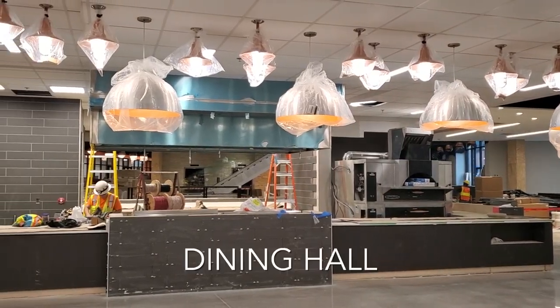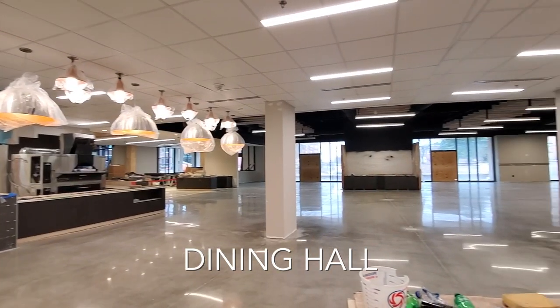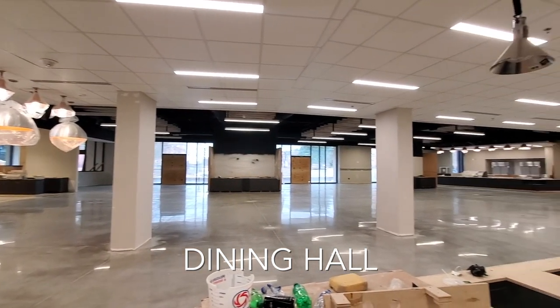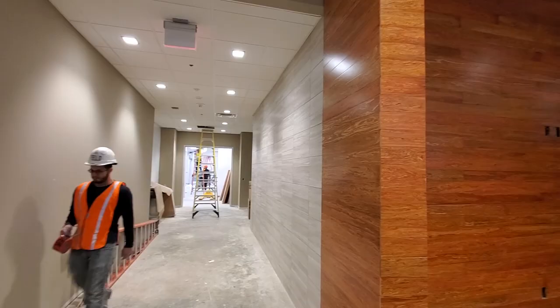The biggest change in the last month is that parts of the student union feel very close to finished. The flooring in the dining hall was recently completed, giving us an idea of what the look and feel of this area will be, and also giving us an idea of just how much bigger it will be than Campbell's current main dining in Marshbanks Hall.